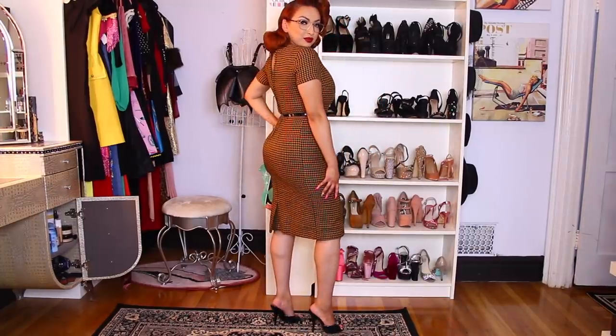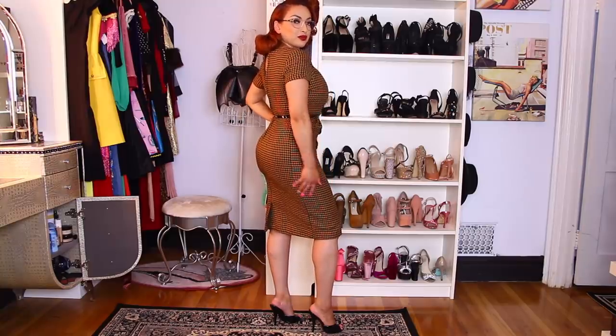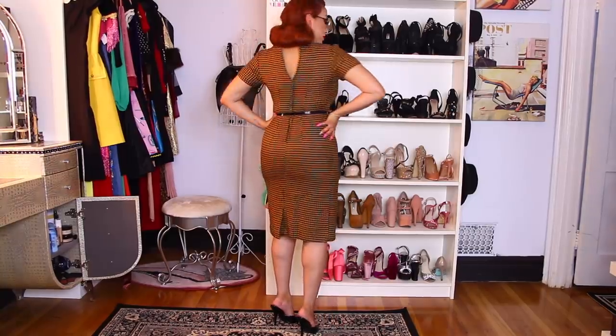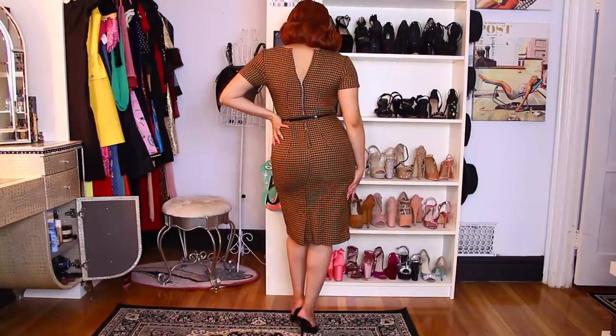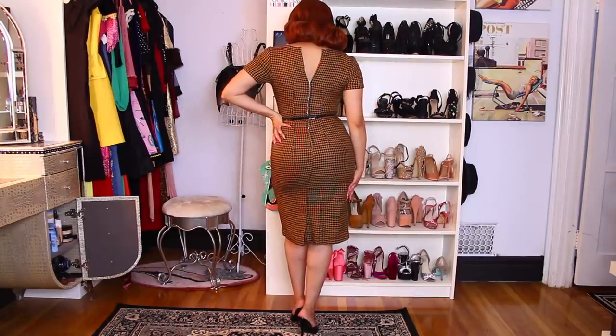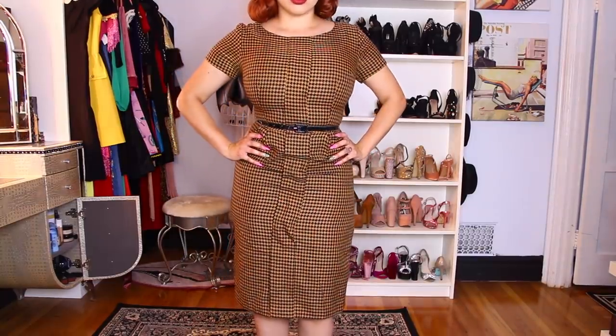This next outfit is from Glam Factory Vintage. I got it for $45 and it's just a brown and black houndstooth dress. The belt does not come with it — that was just a belt I already had. This one didn't have a label, so I don't know the brand. I was so excited to find this because it fit me so perfectly. I love it — sometimes houndstooth items are kind of hard for me to fit into.